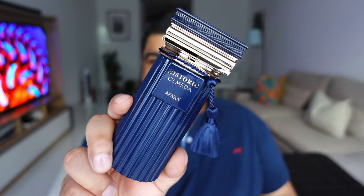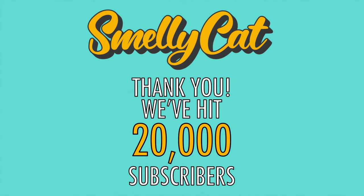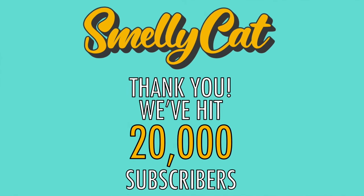Afnan's Historic Olmeda — let's talk about it. Hello people, my name is Nixon Dyes and you are watching Smelly Cat. For those who are new here, I do fragrance related videos — reviews, lists, recommendations, etc. — mostly on Middle Eastern scents and hidden gems.